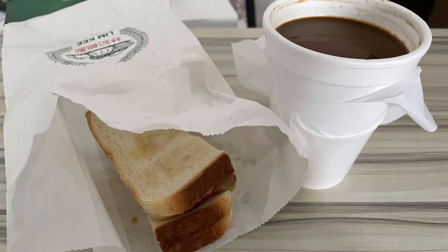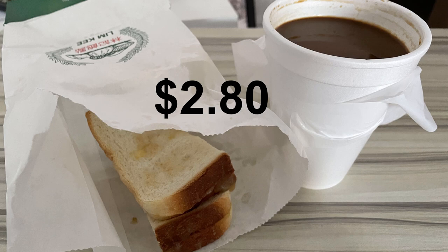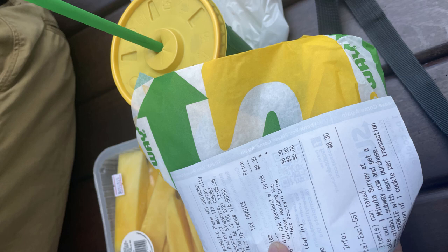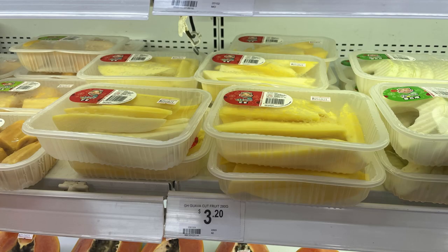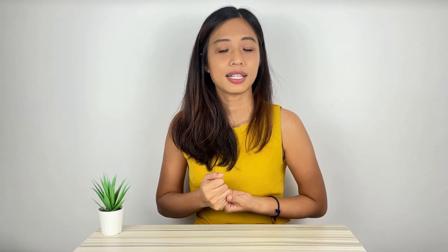Monday — this day I was working from home. For breakfast, I bought toast and coffee takeaway from the nearby kopitiam at $2.80. For lunch, we went to Subway and got a six-inch chicken rendang with a drink at $8.30, and a fresh mango from Giant supermarket at $3.20. The set was shared by two people, so the lunch price came to $5.75.